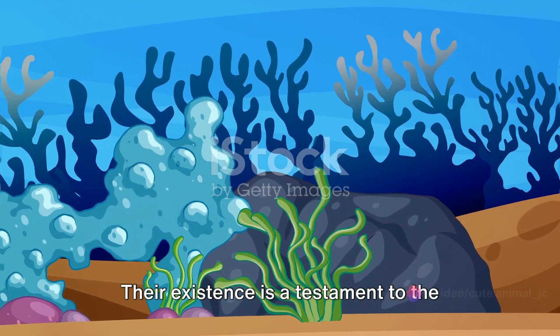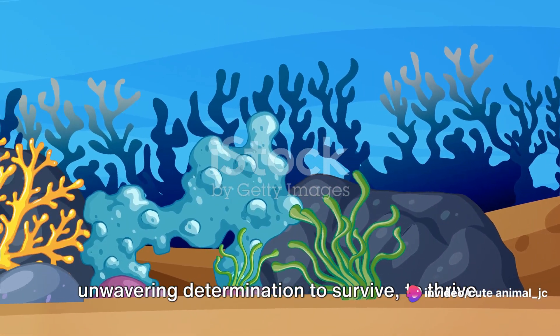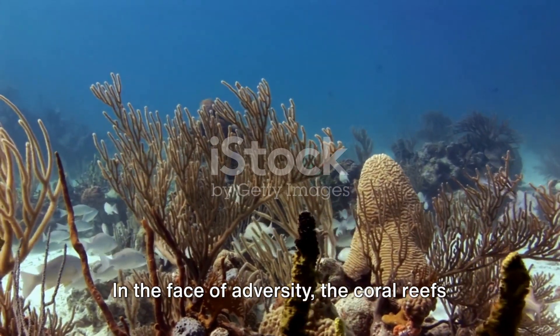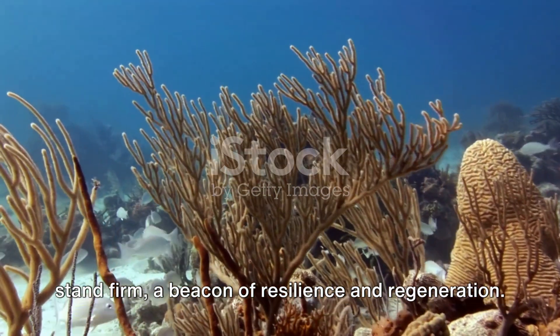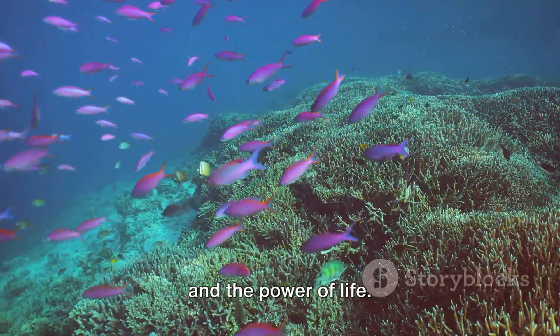Their existence is a testament to the strength and tenacity of life, to its unwavering determination to survive, to thrive. In the face of adversity, the coral reefs stand firm, a beacon of resilience and regeneration. They teach us the value of persistence and the power of life.